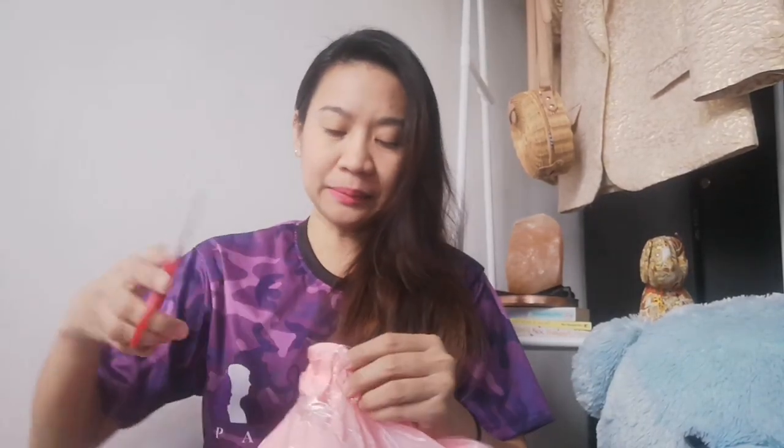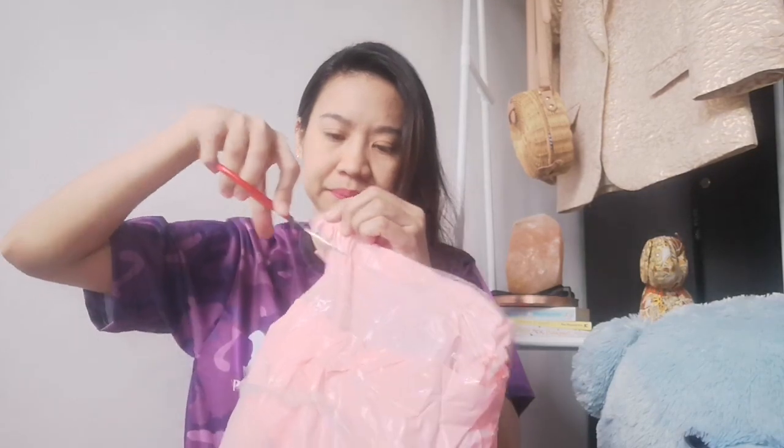Are you ready? Just set, go! So buksan na natin — you know the drill. Nag-COD ako and here is my COD receipt for this particular parcel of mine. Open na natin siya. Got a few goods lang but I'm pretty sure maubos mo sa gabi na. For tonight. Well packaged, sealed with bubble wrap.